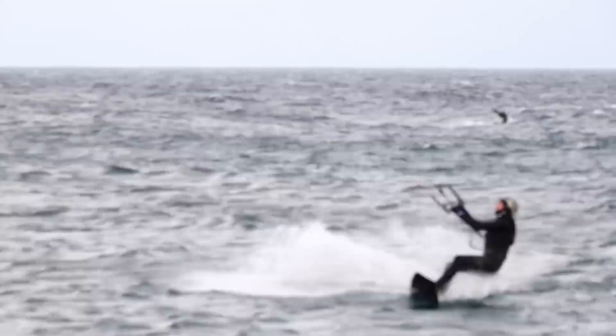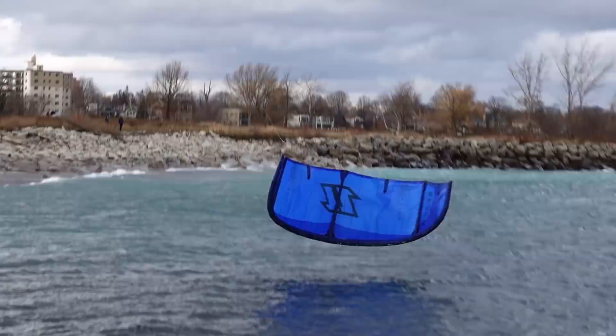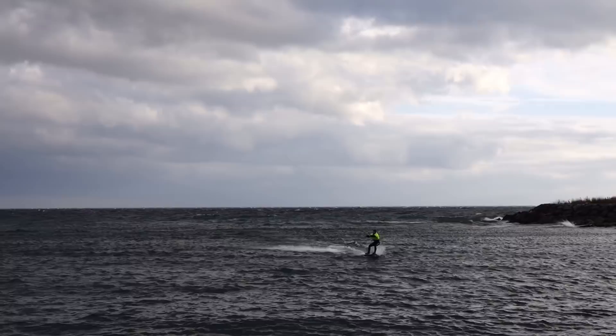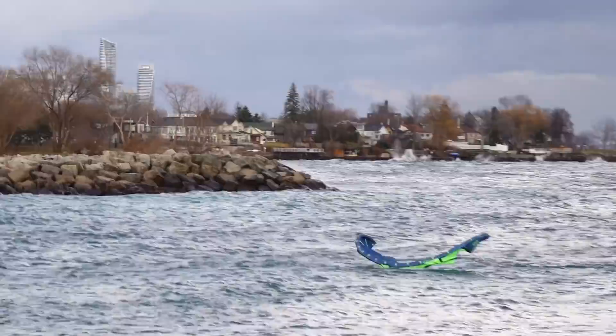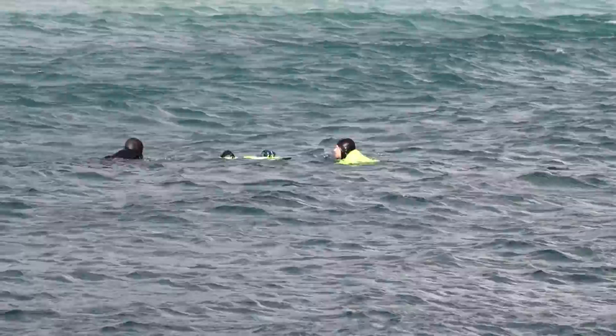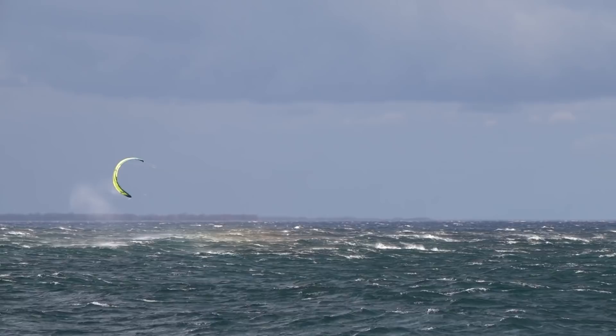Then it started squalling around every couple of minutes or so with gusts in the mid-40s. Kites stuck on the water made it back to shore one way or another. The nearby sensor failed with its last reading being over 50 knots.